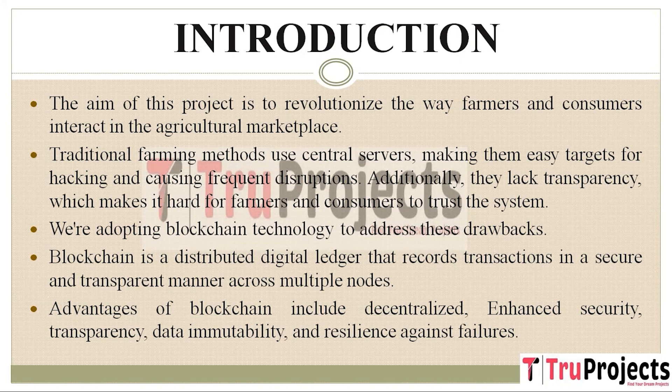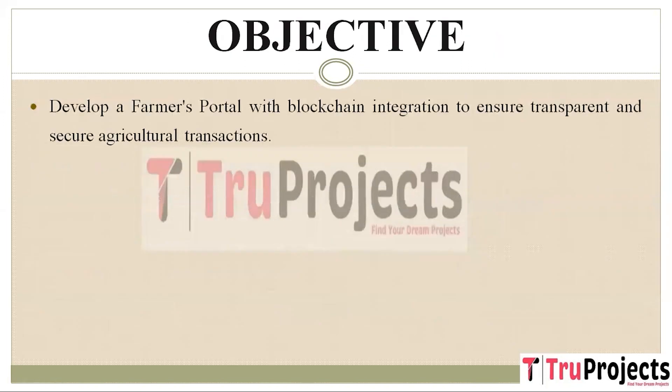Therefore, this project aims to leverage blockchain technology to overcome the drawbacks of traditional farming methods, enhancing security, transparency, and efficiency in agricultural transactions, and ultimately fostering trust among farmers and consumers. The primary goal is to build a farmer's portal integrated with blockchain technology. This integration is designed to bring greater transparency and security to transactions that occur within the agricultural marketplace, ensuring that every transaction is securely recorded and easily verifiable.